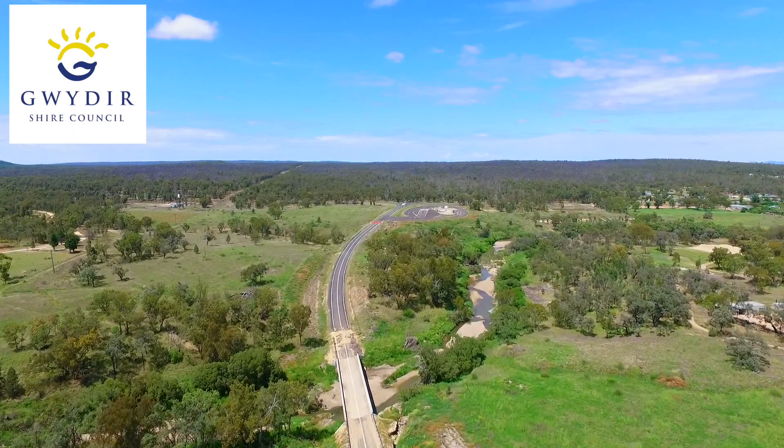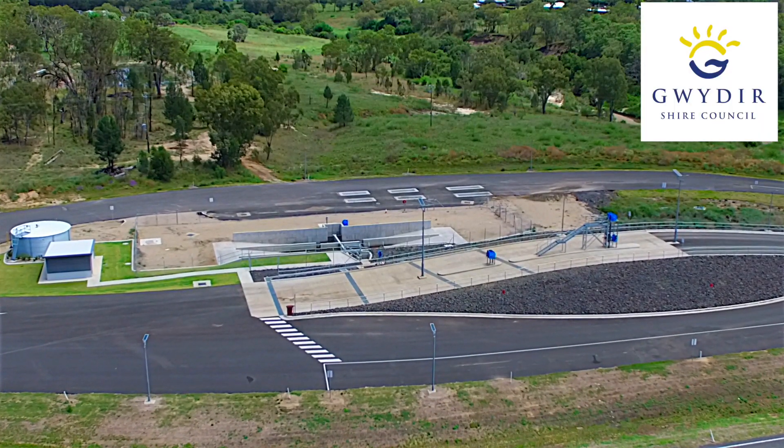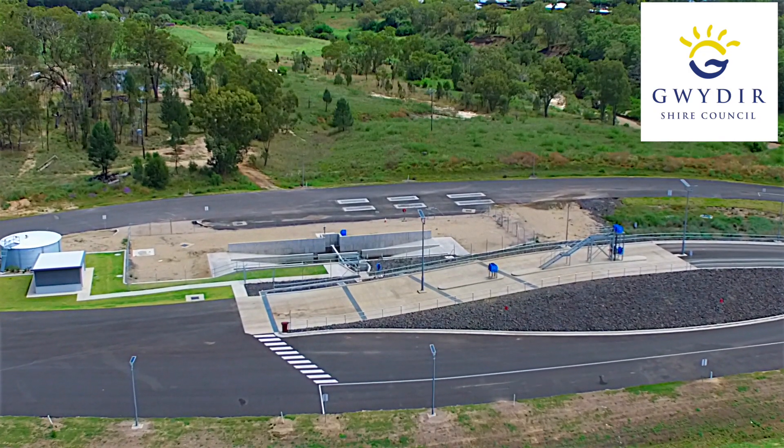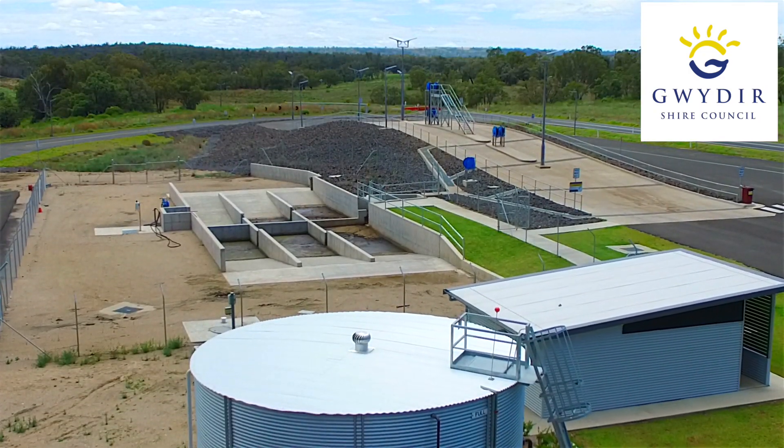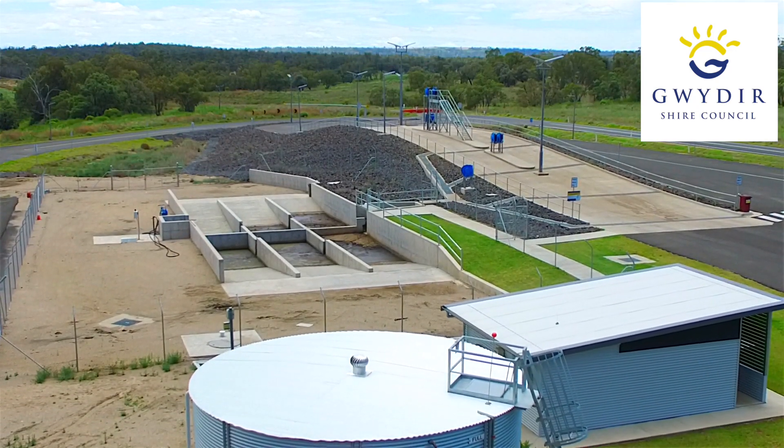A key component of that construction was the truck wash facility for Warialda. It's a facility that will allow two road trains side by side to wash down and remove effluent from their carts, stopping spillage on our roads.